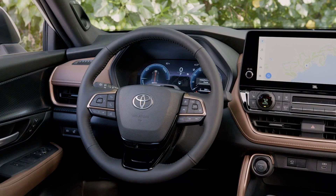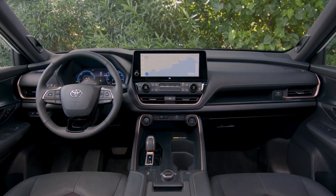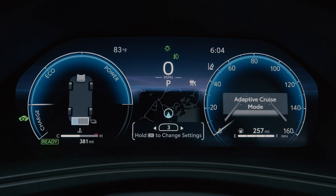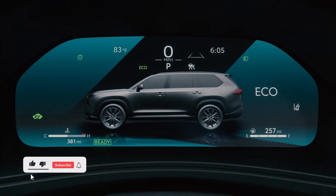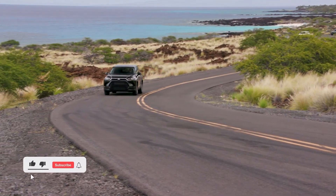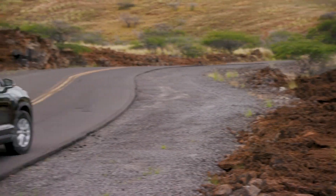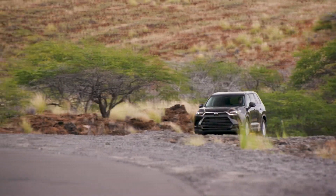The 12.3-inch touchscreen is optional in the Grand Highlander; the standard screen size is 8 inches. While the screen responds swiftly and images look excellent, occasional surface reflections and some difficult menus can make it more challenging to use. Toyota Safety Sense 3.0, the most recent comprehensive system of advanced driver aids, is standard on all Grand Highlanders. Features from adaptive cruise control to lane keeping assistance are well tuned, and Toyota's voice recognition system is now among the best — connected to the internet for weather, jokes, and general searches.